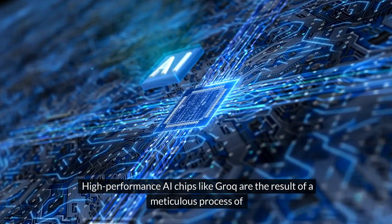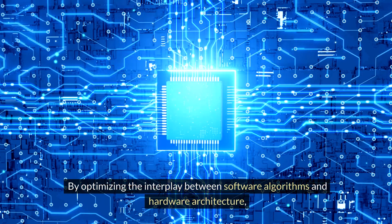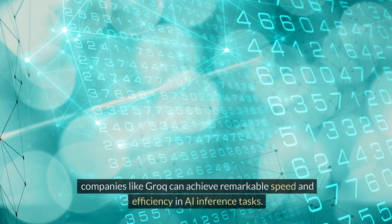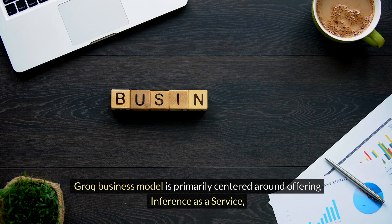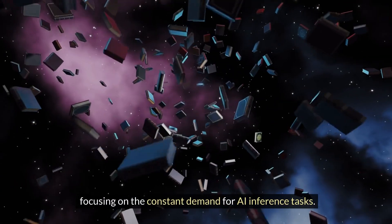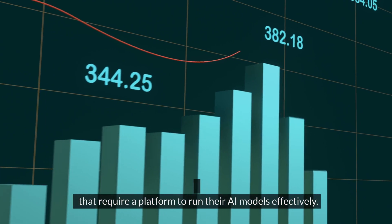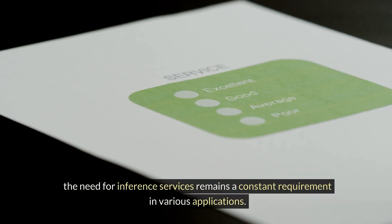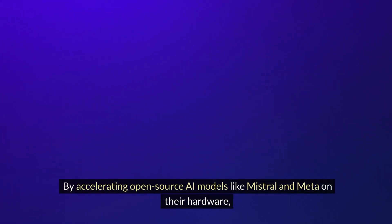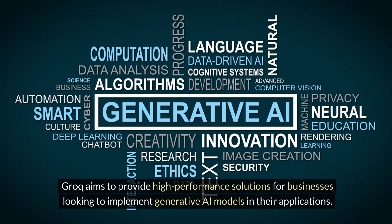High-performance AI chips like Groq are the result of a meticulous process of co-designing both software and hardware components. By optimizing the interplay between software algorithms and hardware architecture, companies like Groq can achieve remarkable speed and efficiency in AI inference tasks. Groq's business model is primarily centered around offering inference as a service, focusing on the constant demand for AI inference tasks. This approach aims to address the growing market of mid-sized and small businesses that require a platform to run their AI models effectively. By accelerating open-source AI models like Mistral and Meta on their hardware, Groq aims to provide high-performance solutions for businesses looking to implement generative AI models.